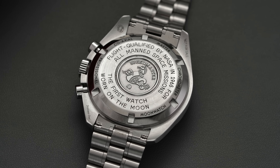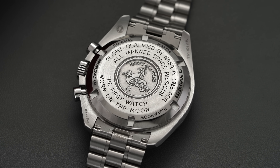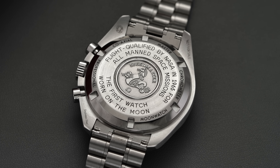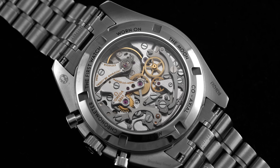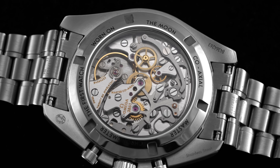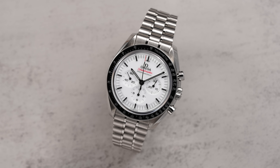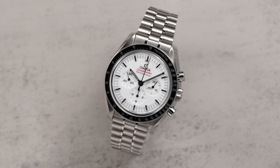The Hesalite version bears the famed case back inscription of 'flight qualified in 1965 for all manned space missions — the first watch worn on the Moon.' By contrast, the Sapphire model has the last part of the message, 'the first watch on the Moon,' engraved on the outer part of the case back. All of this to say that this white dial Speedmaster is going to be a Sapphire Sandwich model.